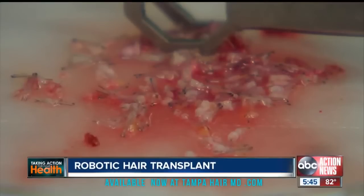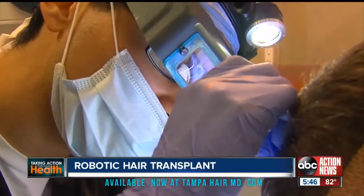After the grafts are removed, the doctor and his team implant each by hand, because the robot can't do this on the crown. This hair is permanent — it's with you for the rest of your life. It retains all the characteristics of the hair you had before: it'll grow, it'll need to be cut, it'll need to be styled.